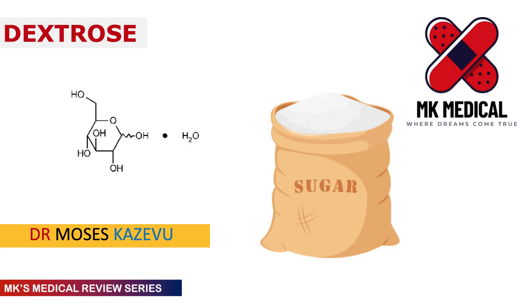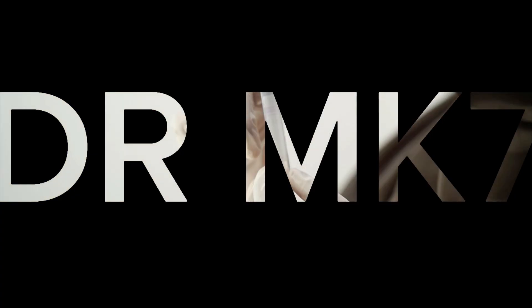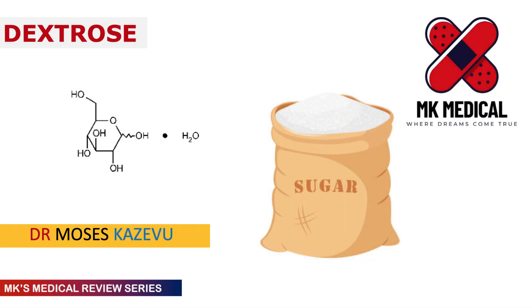This is one drug that is actually underrated and doesn't get the credit it deserves, so I decided to do a video on it. Grab a piece of paper and let's go. Hello and welcome to MK's Medical Review Series. My name is Dr. Moses Kazevo — this is my YouTube channel where we look at medical topics in depth. Today we're going to be looking at dextrose. If you haven't yet subscribed, please hit the subscribe button, hit the bell notification icon, and drop a comment and a like to show some support.